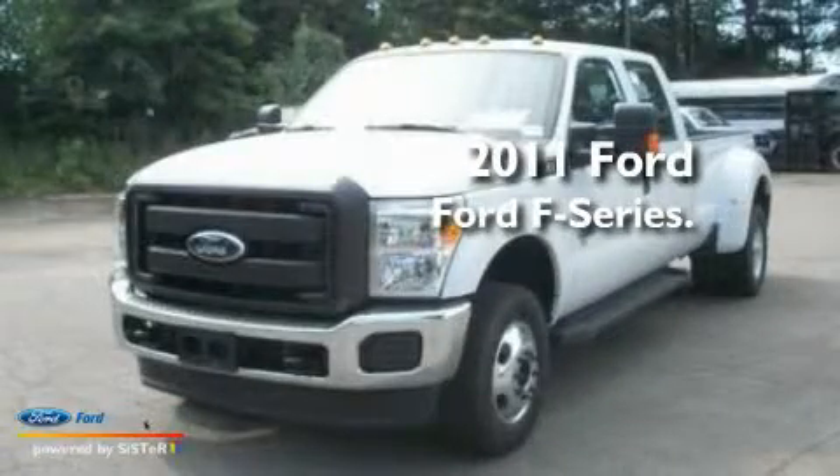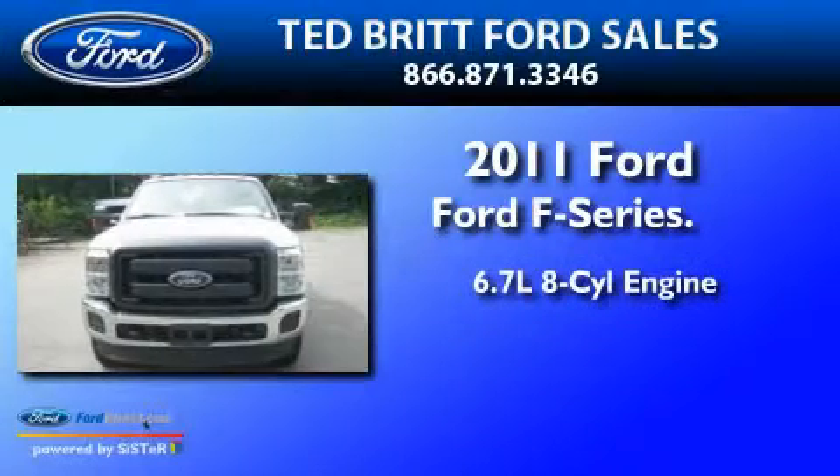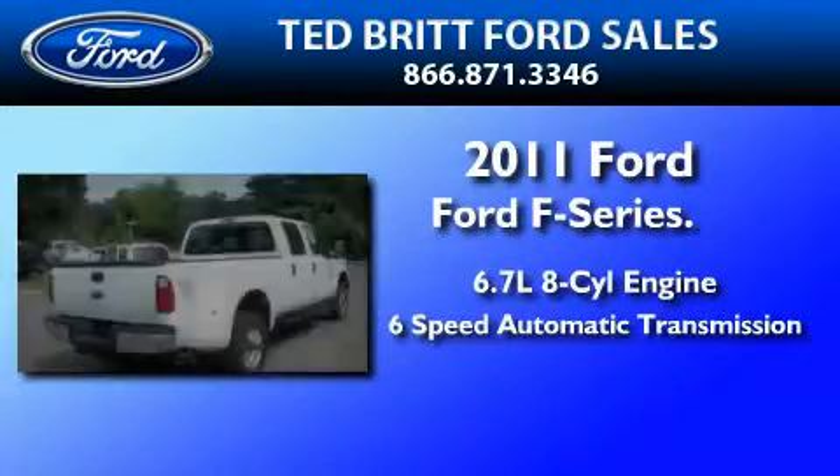This is a brand new 2011 Ford F-350. It features a 6.7-liter 8-cylinder engine and a 6-speed automatic transmission.